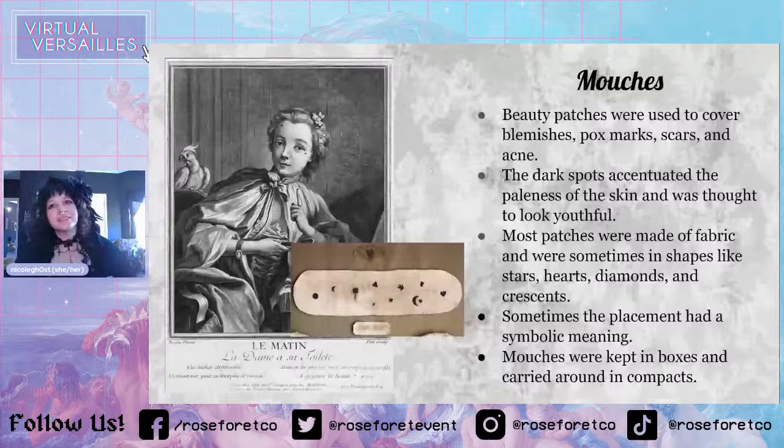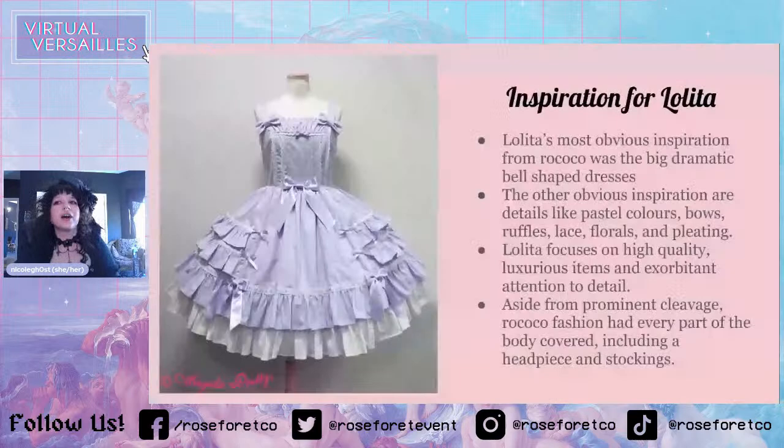So the inspiration for Lolita. Lolita's most obvious inspiration from Rococo was the big dramatic bell-shaped dresses. The other obvious inspirations are details like pastel colors, bows, ruffles, lace, florals, and pleating. Lolita focuses on high quality, luxurious items and exorbitant attention to detail. Aside from prominent cleavage, Rococo fashion had every part of the body covered, including a headpiece and stockings.